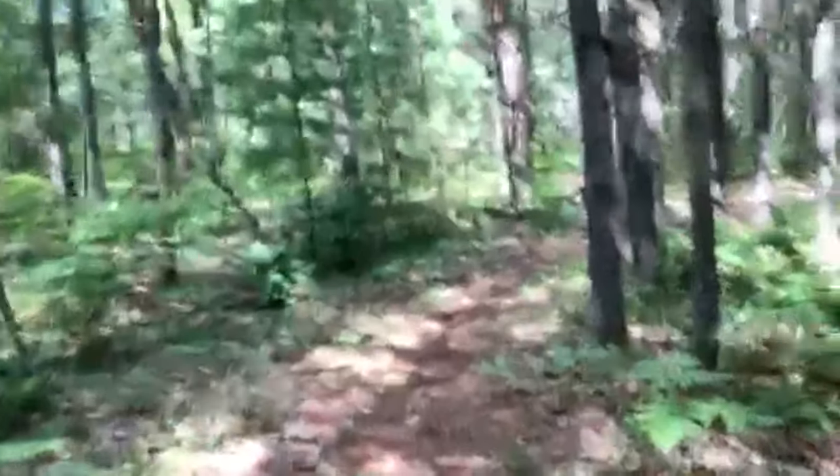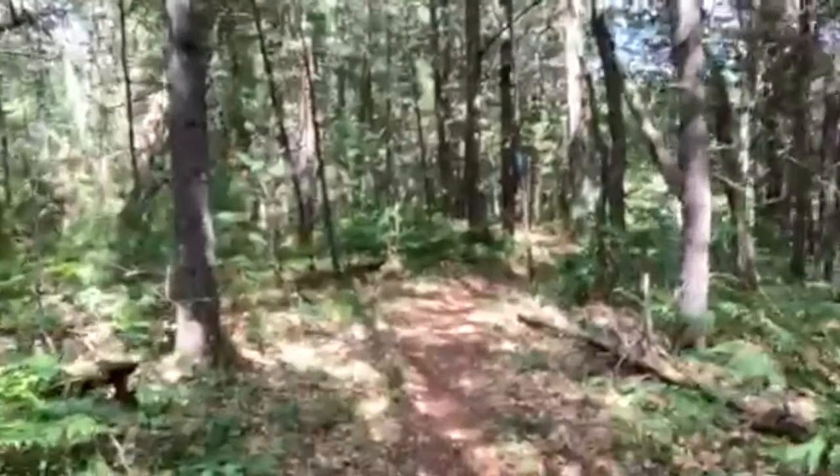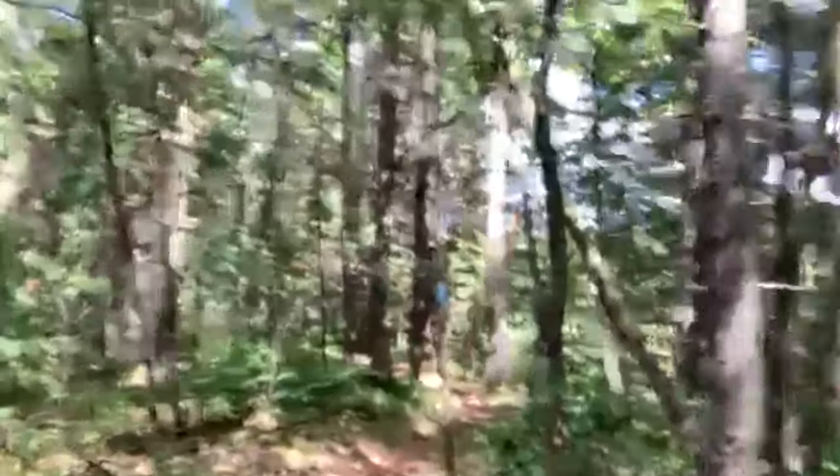Just broke off from the Manistee River, and now I am walking alongside of — I believe it's called the Fife Lake Runoff. It's a nice sandy creek. Looks like pretty good flowing water. I'm going to need to filter here in a few minutes, but really beautiful trail conditions. Nice breeze going through the pines and the scrub oak.